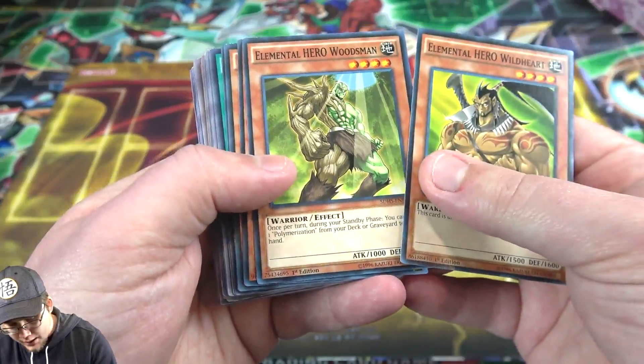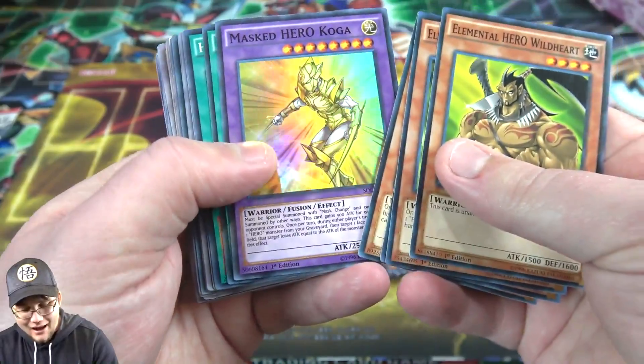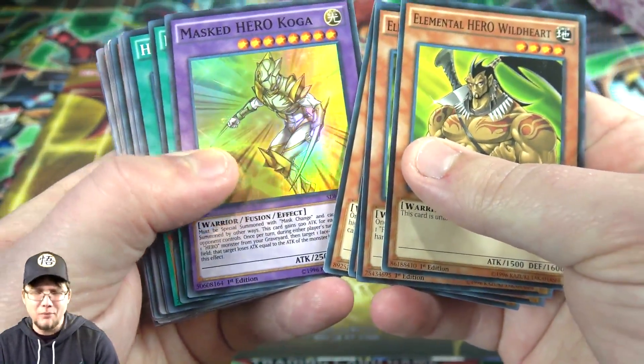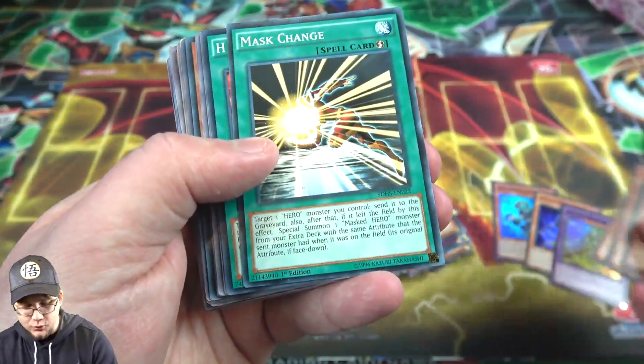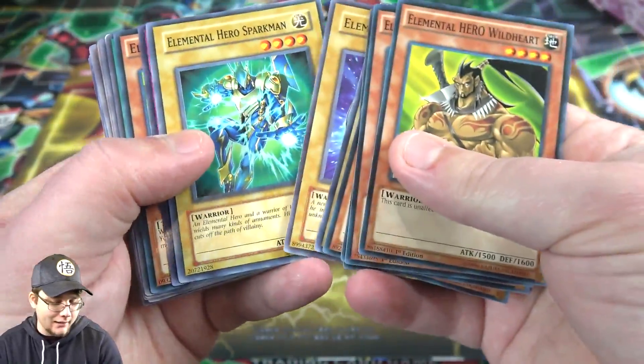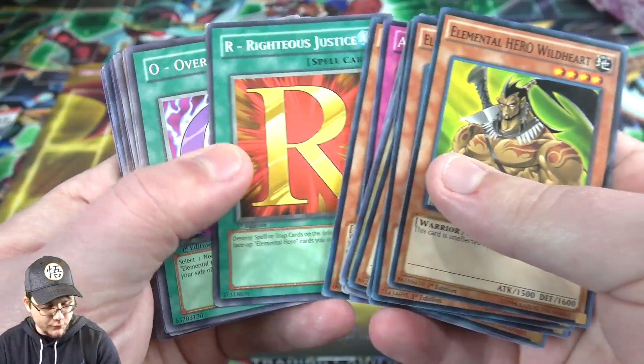Woodsman as well. Heat and Necro Shade. We got one of the Masked Heroes too - Koga. That one's pretty decent, I don't think many people run that one though, unfortunately. Still cool. Masked Change - I can go with that. Sparkman. I'm always a fan of Heroes, so they kind of got me right there with that nostalgia anyway. But there are some very useful ones here.